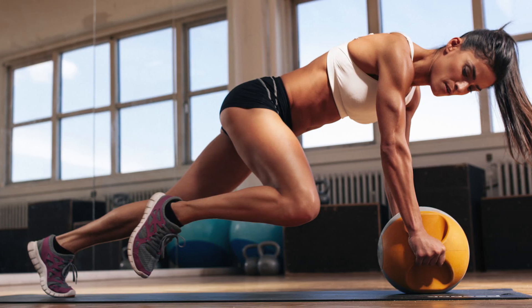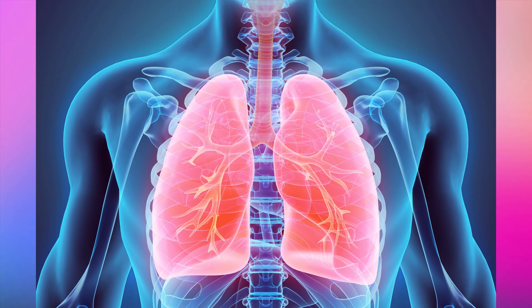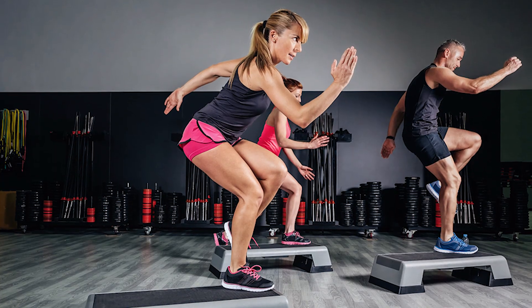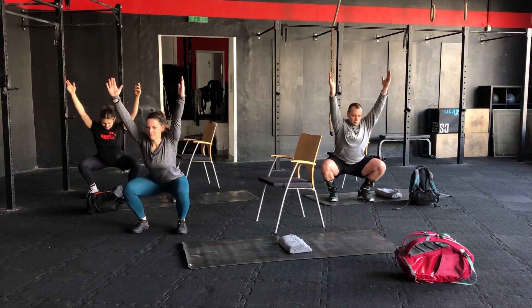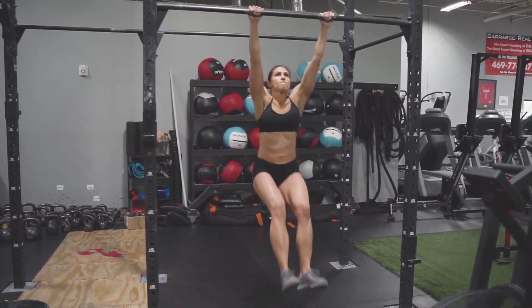However, corresponding research has been inconclusive on both the short- and long-term effects of CrossFit on physiological changes and aerobic benefits. Third, CrossFit workouts often include functional exercises — movements that copy what you do in everyday life. These exercises, such as squats, kettlebell swings, or overhead presses, can help improve agility, balance, and flexibility.